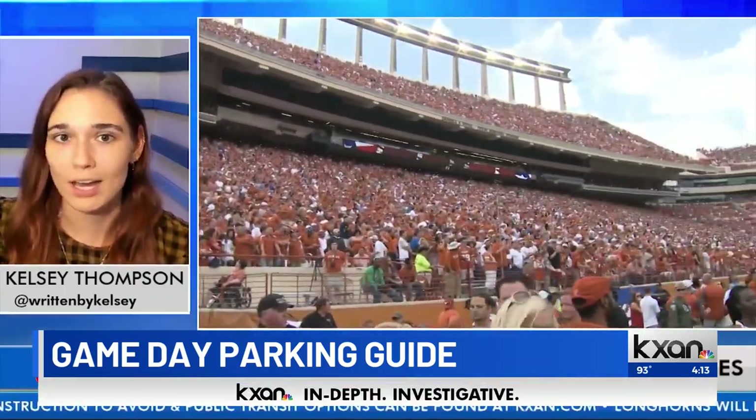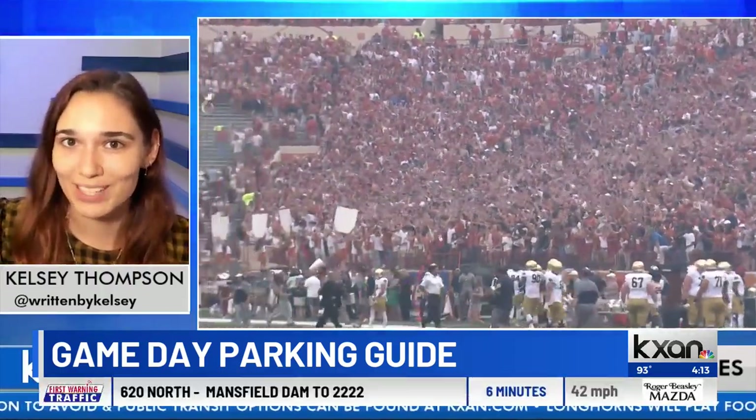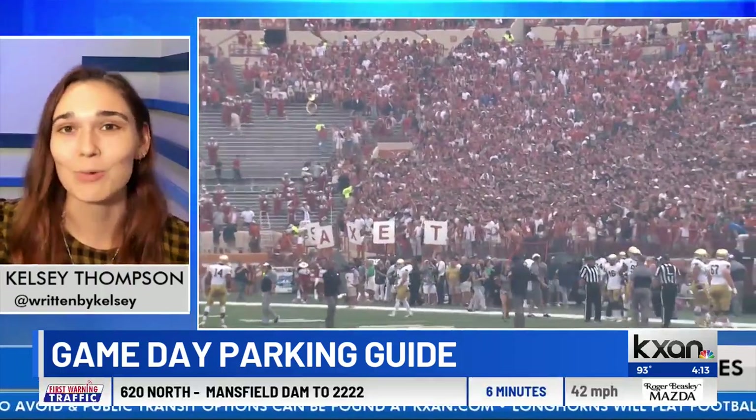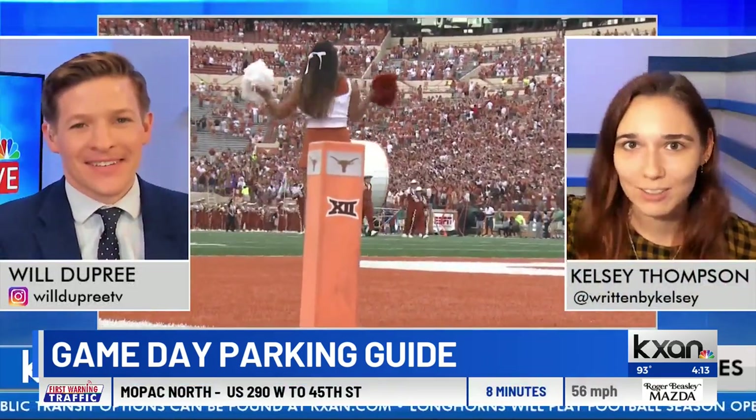You're definitely going to want to check our web story that breaks everything down so you know you're parking in the right spot, in the right place, and you're not risking a tow or anything worse. Unfortunately, with the traffic around UT this weekend, we are not expecting any sort of on-street parking options available.